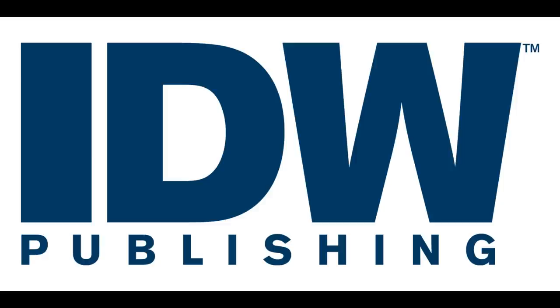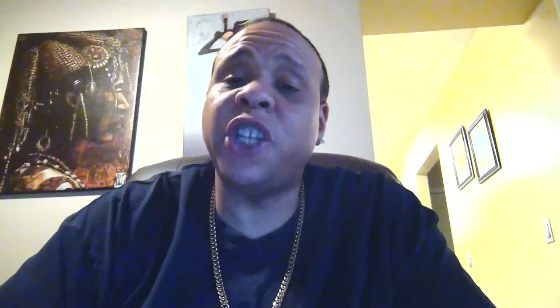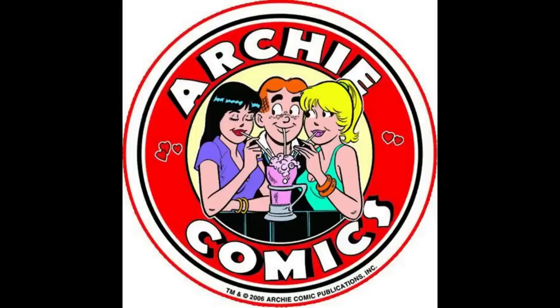Next we're gonna hit up IDW, and really only one book I'd grab from IDW this week, and that is Judge Dredd Toxic number two, the John Gallagher cover. This one isn't really as nice as the first one, but I still really like his art style on these covers. I don't know if there's really going to be any movement on this one as it's not as nice as the number one, but I do like the detail in the art style and I think Judge Dredd looks pretty badass on it. I'm probably gonna pick that up to go with my number one. And that's all I'm gonna grab from IDW.